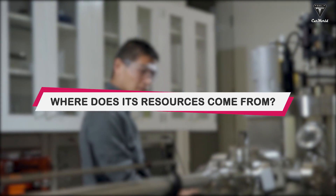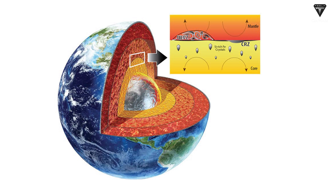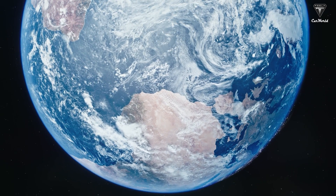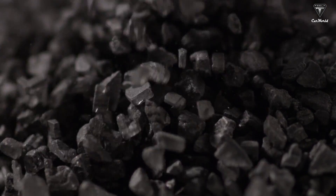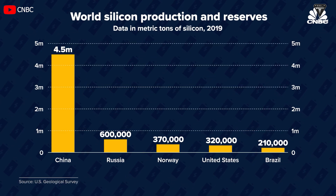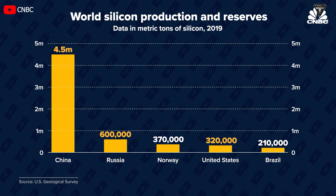Silicon is environmentally friendly and the second most abundant element in the earth's crust, so there is no scarcity issue. There are also environmental benefits to switching from graphite, which is mined and refined. China produces the world's largest supply of silicon at an estimated 4.5 million metric tons in 2019, followed by Russia at 600,000 metric tons, while the US produced about 320,000 metric tons.